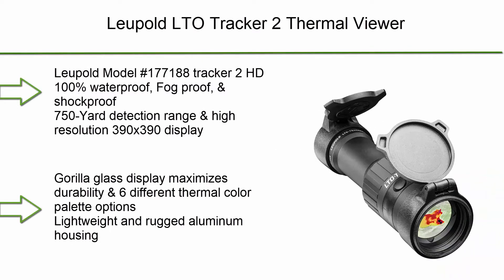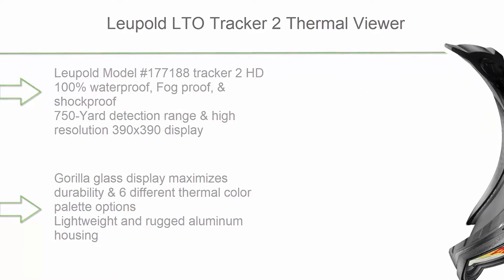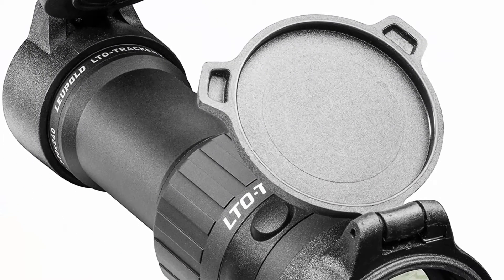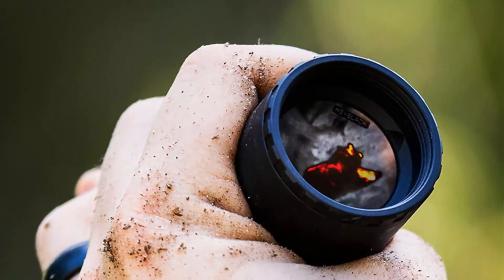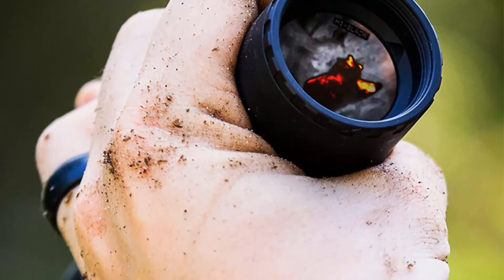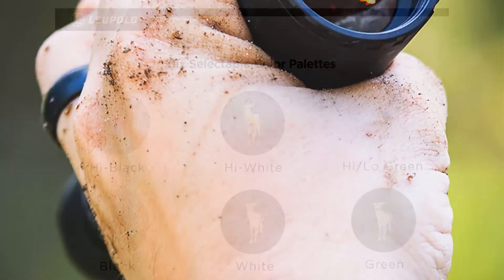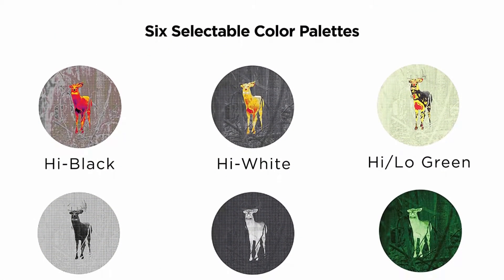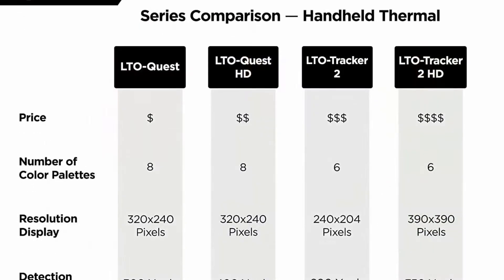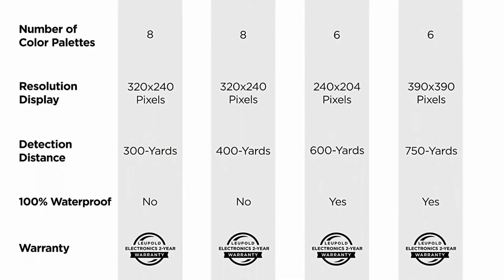Top 9: Leupold LTO Tracker 2 Thermal Viewer, Leupold Model No. 177188 Tracker 2 HD. 100% waterproof, fogproof, and shockproof. 750-yard detection range and high-resolution 390x390 display. Gorilla Glass display maximizes durability. Available in 6 different thermal color palettes. Lightweight and rugged aluminum housing. Beacon mode allows you to quickly locate targets.